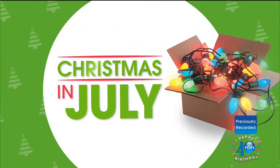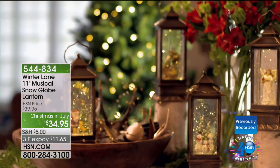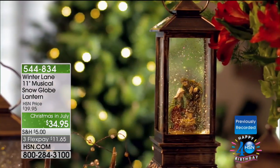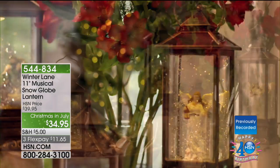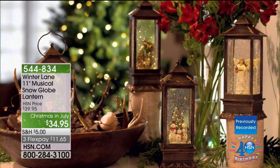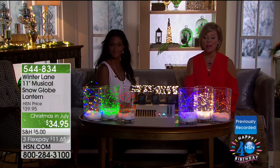It is still here. And still to come is our showstopper — this beautiful Winter Lane snow globe lantern, coming up towards the end of this first hour together. They're all new scenes: there's an angel, a village, a snowman, and the nativity. They play music and they're so beautiful. Brand new this year. Item 544-834 at a Christmas in July price. We're going to take a quick time out — Alexandra and I continue with other beautiful ways to decorate your home for the holidays.